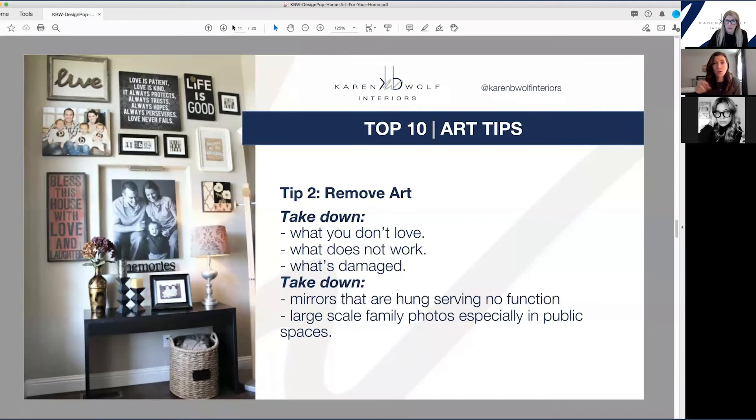This tip is: remove art — remove anything you don't love, remove what's damaged (a lot of frames are damaged), remove what doesn't work scale-wise in the space. A lot of people inherit art from family members who probably gave it to them because they didn't really like it either. You don't need to feel compelled to keep up things that don't spark joy. Having empty walls gives everything else room to breathe and also gives you an opportunity to get something that you really love. It's a wonderful feeling to feel inspired and comfortable in your home every day.